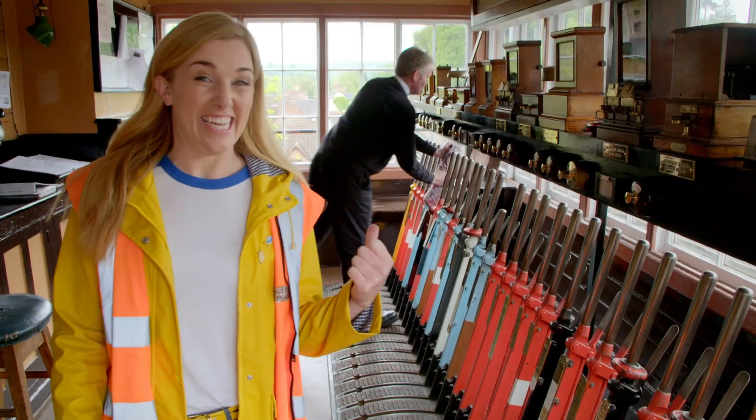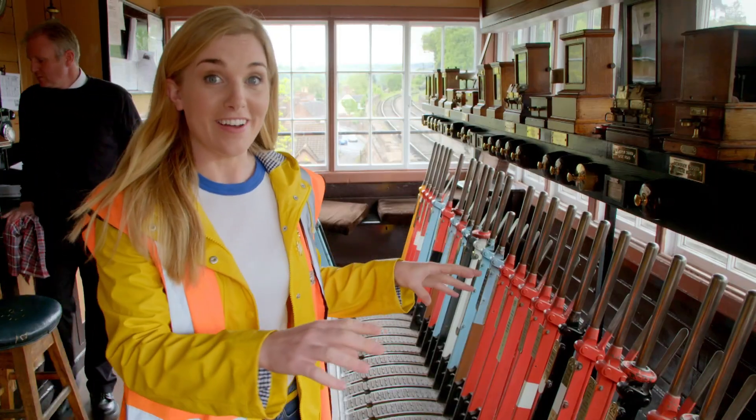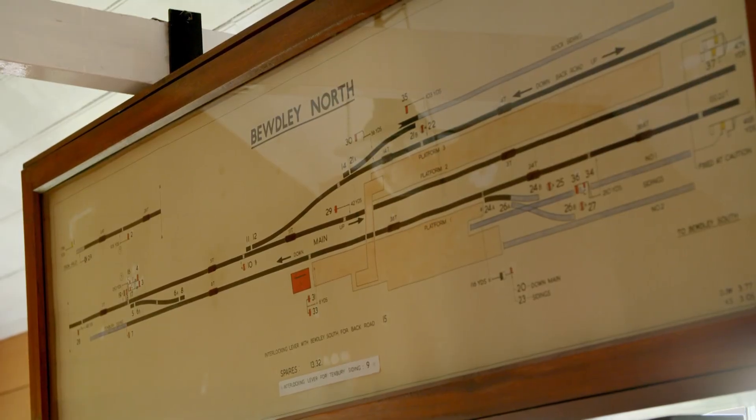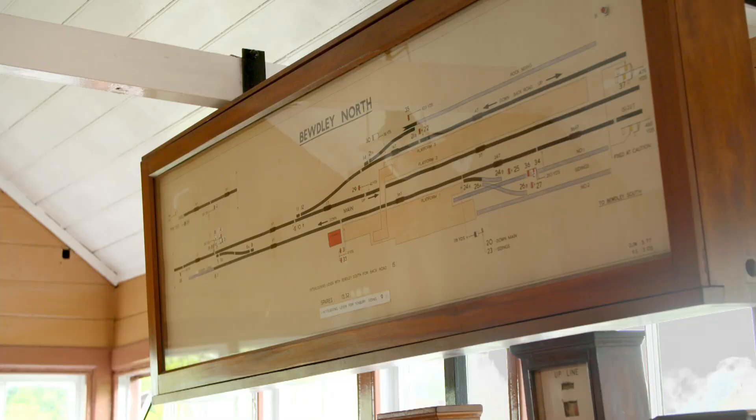This is Andy and he's the signalman. It's Andy's job to pull the right levers at the right time and tell the train drivers when it's safe to go. So how does Andy know which lever to pull when? Up here is a map of the train tracks, and it tells Andy which lever controls which point and signal on the tracks.